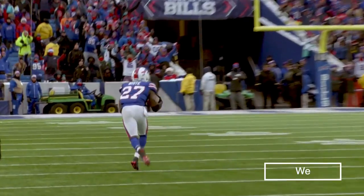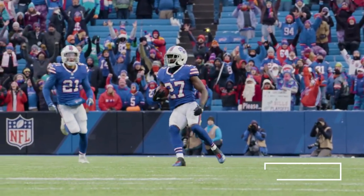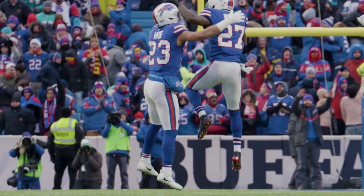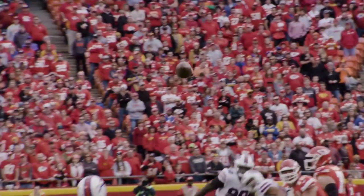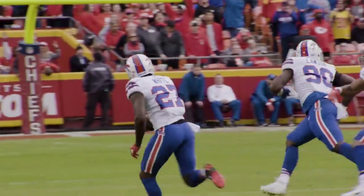Second-year cornerback Tredavious White has certainly built a strong reputation across the league as a premier corner. He's a versatile player, but one that plays in a very well-coached and coordinated defensive scheme. Sometimes it's plays by White that allow his teammates to make plays on the quarterback, and we see that here.